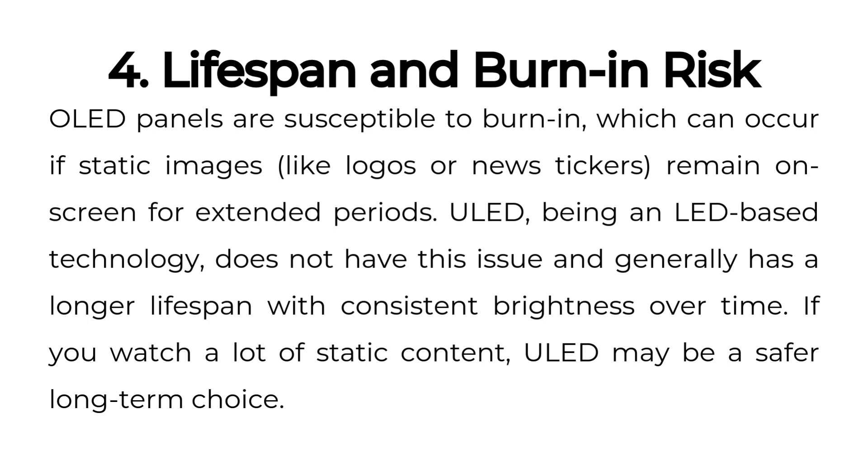Four: lifespan and burn-in risk. OLED panels are susceptible to burn-in, which can occur if static images, like logos or news tickers, remain on-screen for extended periods. ULED, being an LED-based technology, does not have this issue and generally has a longer lifespan with consistent brightness over time. If you watch a lot of static content, ULED may be a safer long-term choice.